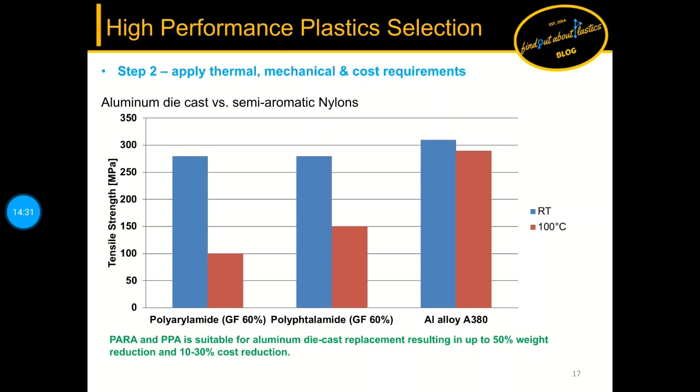So far we looked at room temperature performance, but how do PPA and PARA behave at higher temperatures? PARA is not a high temperature polymer since it has a Tg of 85°C. PPAs however have a higher glass transition temperature reaching up to 135–150°C. For standard operating environments both materials are suitable for aluminum die cast replacement, resulting in around 50 percent weight reduction and 10 to 30 percent cost reduction.